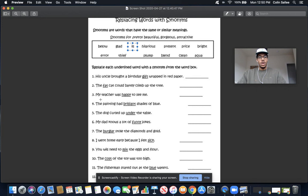Moving on to number nine: you will need to mix the eggs and the flour. I'm looking for a word that means the same as mix. Mix — blend. Who has a blender at home? A blender mixes things up, so I know that blend and mix mean the same thing. If I want to blend something, that's just another way of saying mix. Blend and mix are synonyms — they mean the same thing.